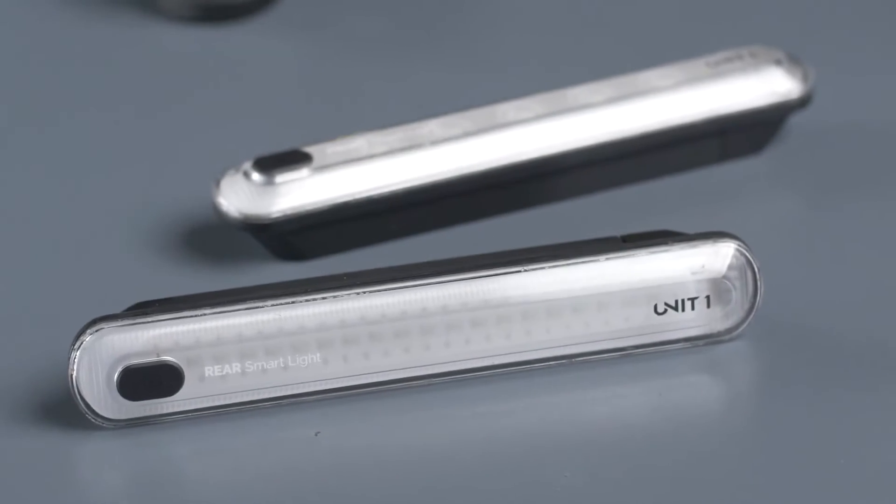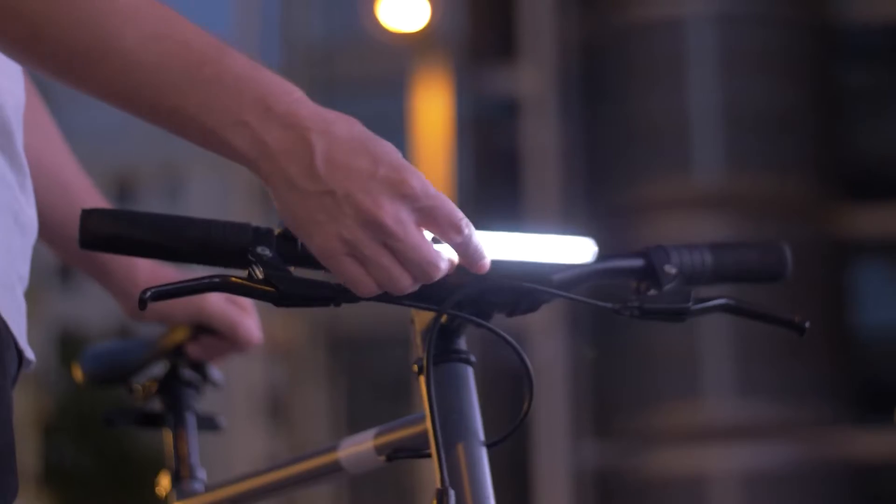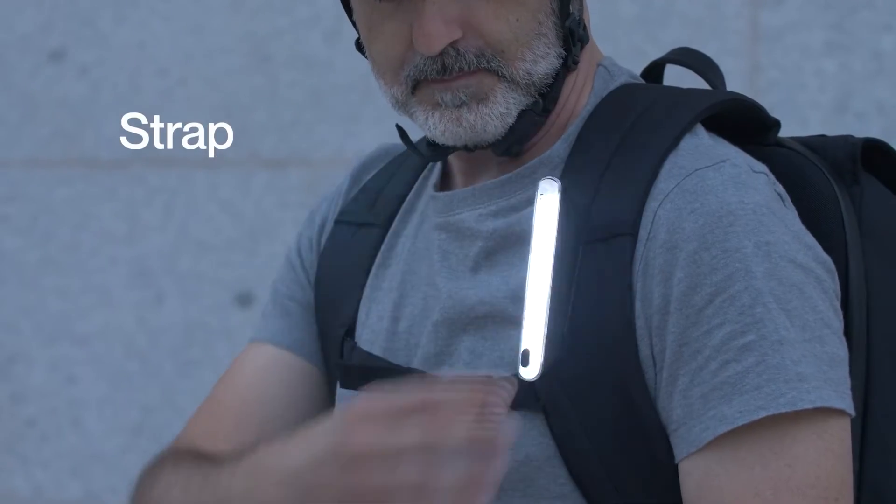The smart lights, futuristic in design, are versatile and rechargeable, automatically adjusting their function from front to rear lights.